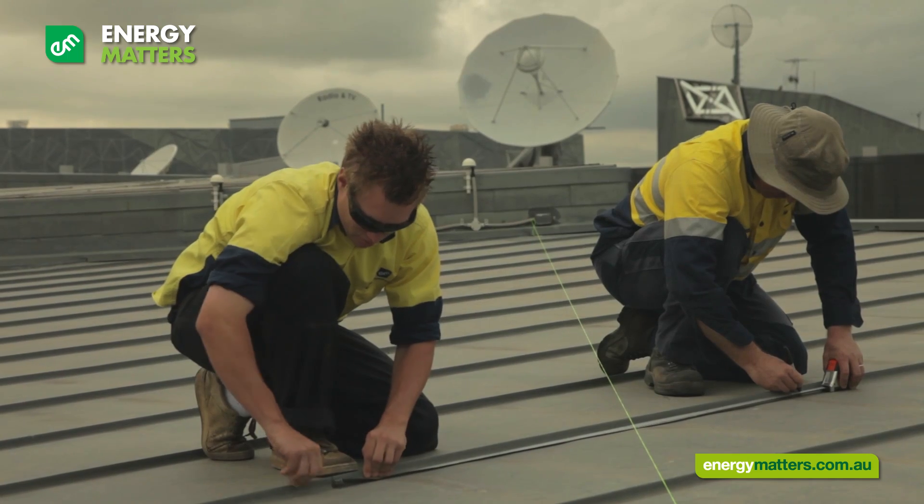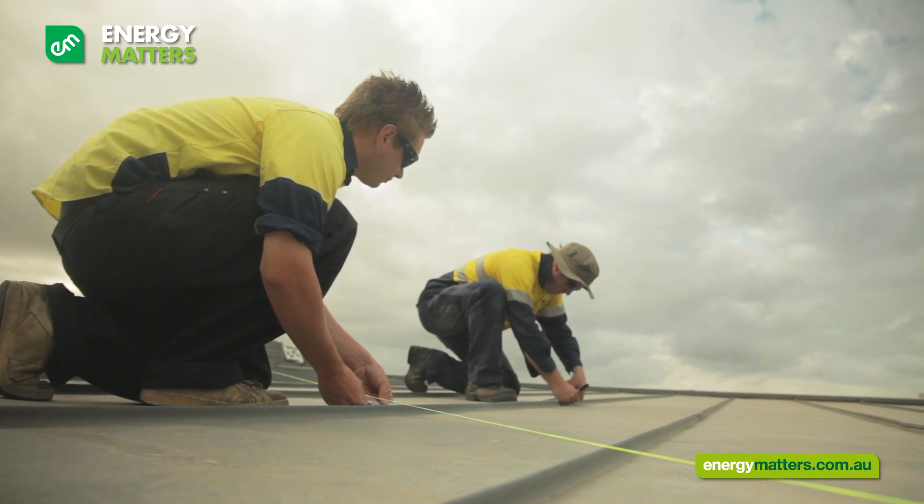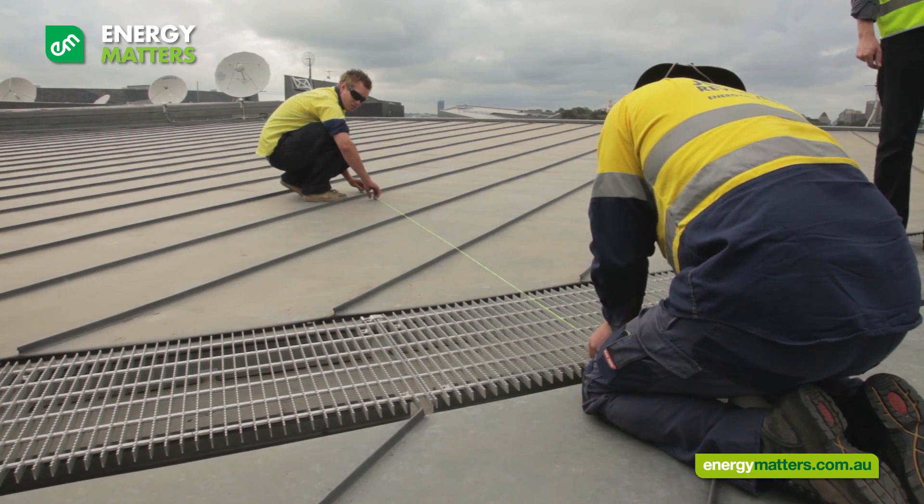It took us a lot of planning to make sure that we were going to get this installation done correctly and mechanically safe.